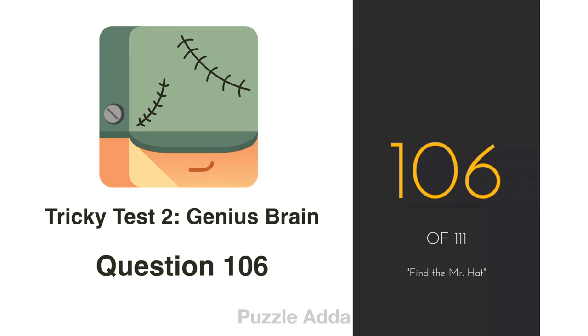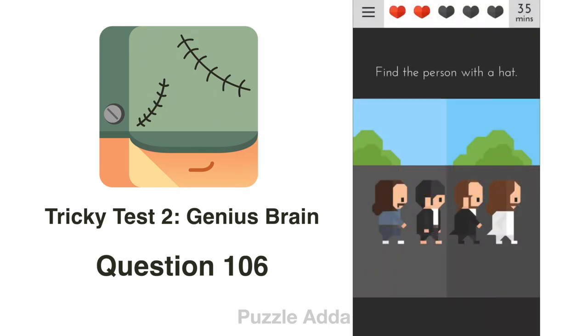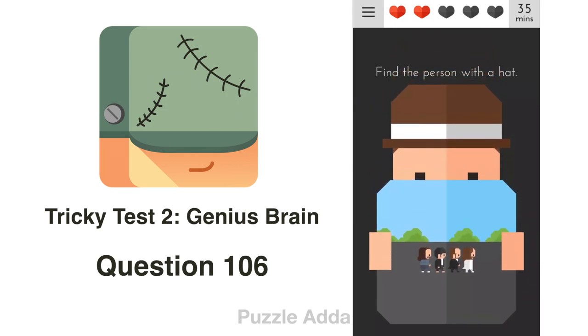Question 106: Find the person with a hat. In this picture, no one is wearing a hat. But if we zoom out, we will find a person holding the picture who is also wearing a hat.